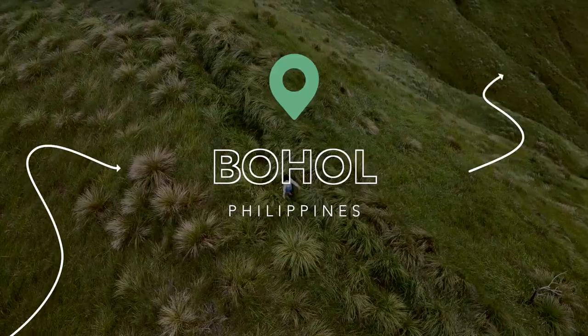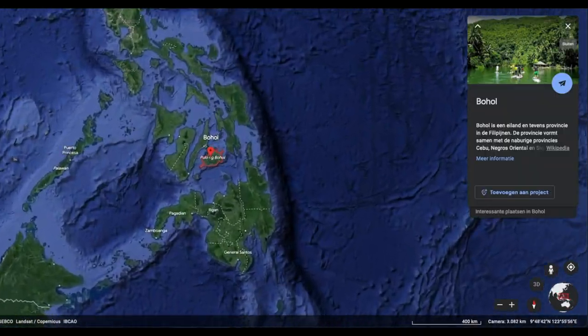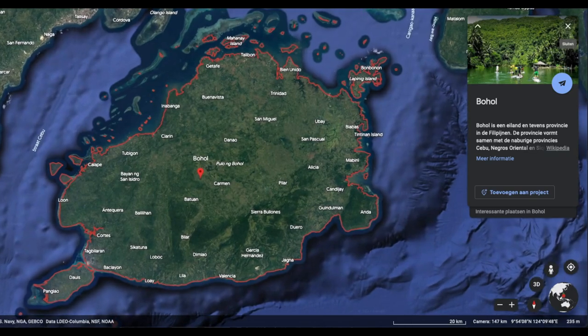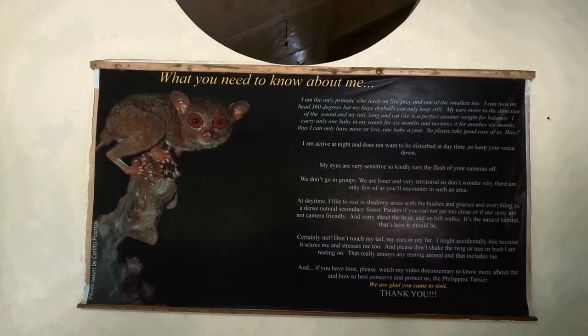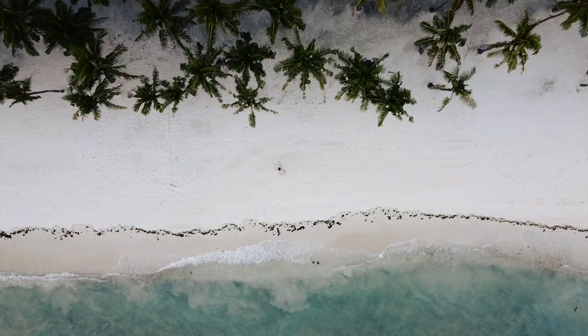This is Bohol, a lush island in the Philippines situated close to Cebu and north of Siquijor. Bohol consists of two parts, namely Bohol and Panglao. The island is particularly renowned for the chocolate hills and the tiny tarsiers that live here. But that's not all — Bohol also features several spectacular waterfalls, stunning beaches and rice fields.